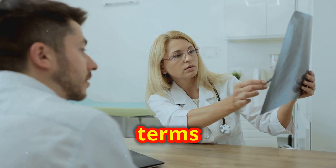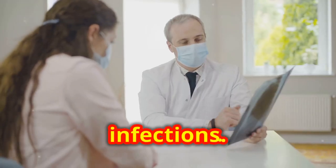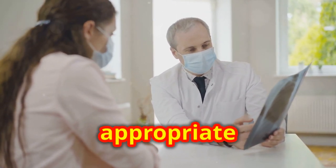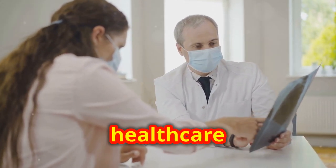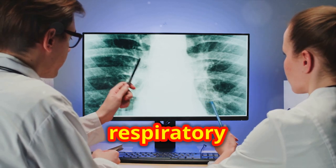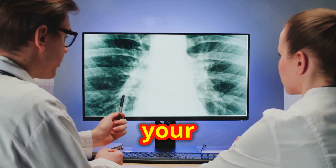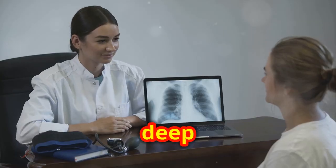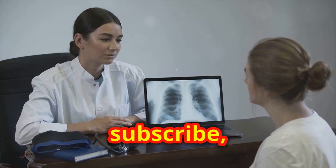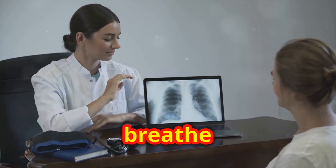Understanding these respiratory health terms is essential for effectively managing conditions like asthma, allergies, and infections. Knowledge empowers you to recognize symptoms early and seek appropriate treatment. Always consult healthcare professionals for personalized advice. Your respiratory health is a cornerstone of your overall well-being, and staying informed is your best defense. Thank you for joining us — if you found this video helpful, please like, subscribe, and share it. Stay healthy and breathe easy.